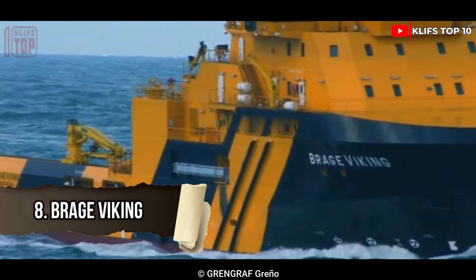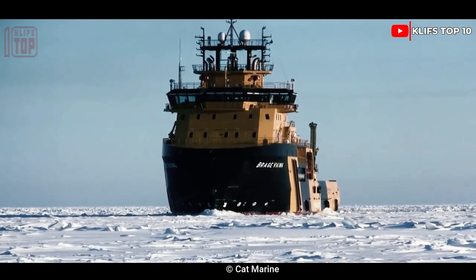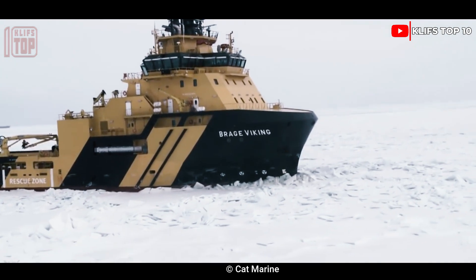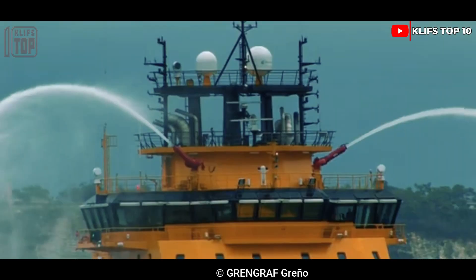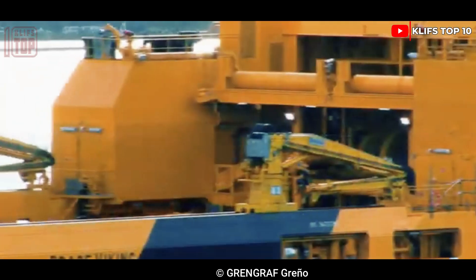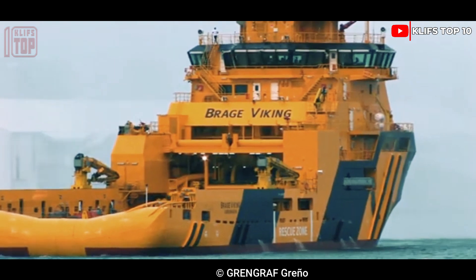Number 8: Bragg Viking. This 2012-built ice-breaking tug vessel was built in Spain with extreme weather conditions in mind. It is able to operate in cold and sub-arctic conditions. Its length is 85 meters, width is 23 meters, and depth is 8 meters. It can hold 40 people and has a total capacity of 6,200 tons.